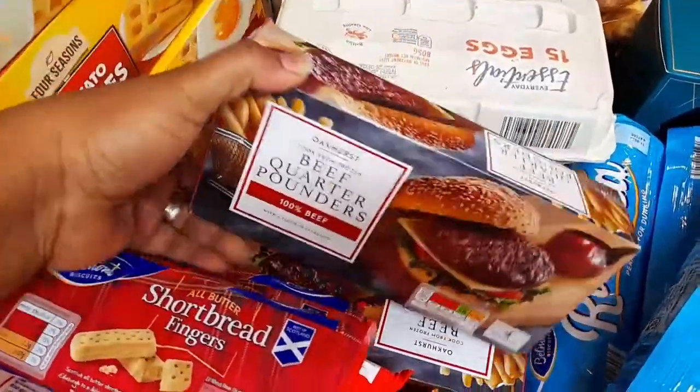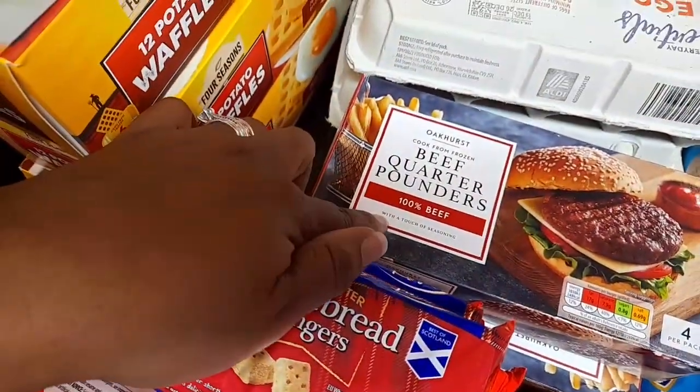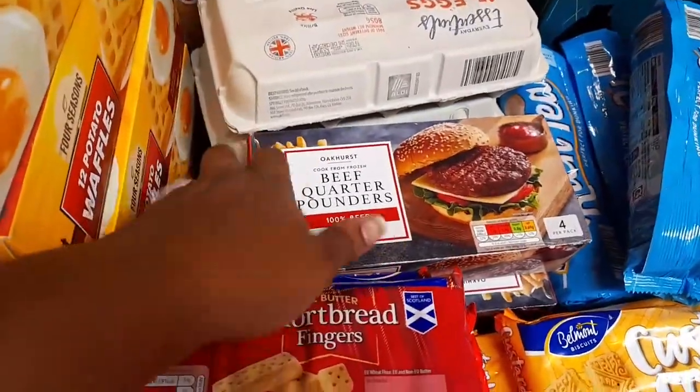It's my first time buying the beef quarter pounder — 100% beef — so I bought two of them.